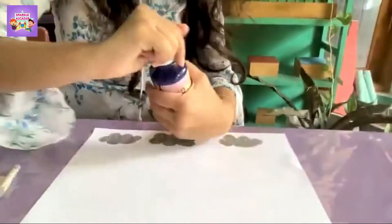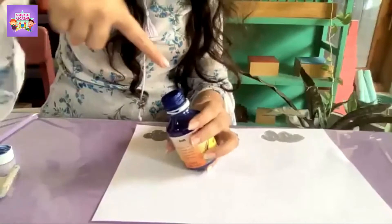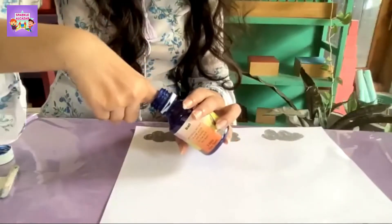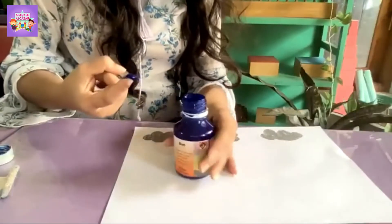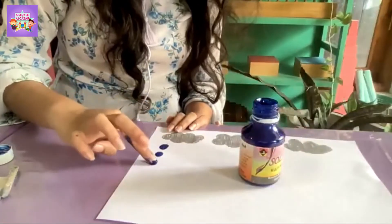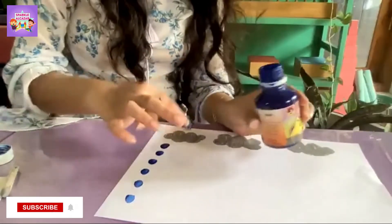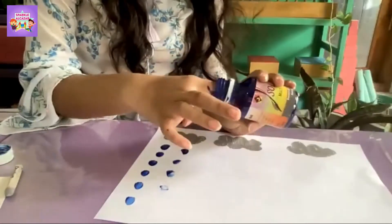Take your blue color paint bottle and open it. Put your finger inside like this and make raindrops. Look — raindrops! Wow, look at the raindrops!